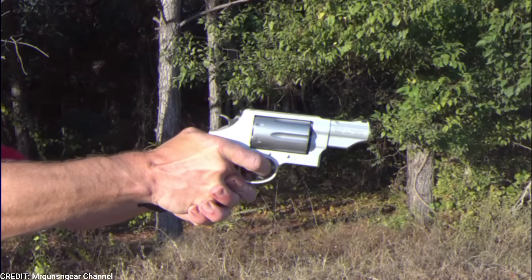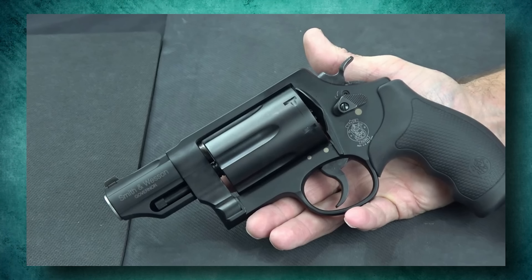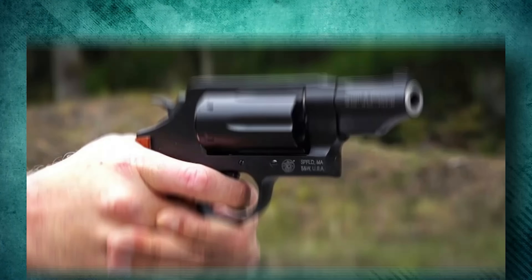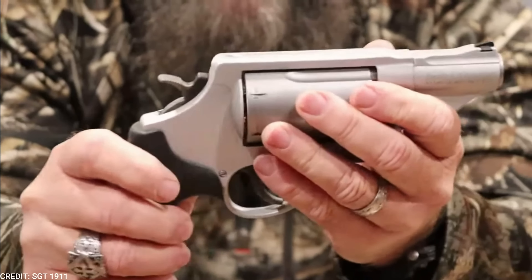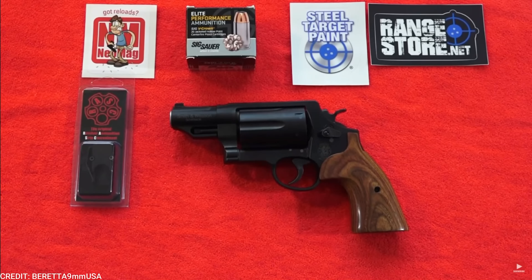One of the standout features of the Governor is its ability to shoot .410 shotgun shells, which is made possible by the inclusion of a special choke tube that helps to improve the accuracy and range of the shotgun shells. This makes it an ideal choice for those who need a versatile handgun. The Governor also features an adjustable rear sight and a ramp front sight, which help improve accuracy and precision. It has a textured grip that provides a secure and comfortable grip, even in wet or slippery conditions.